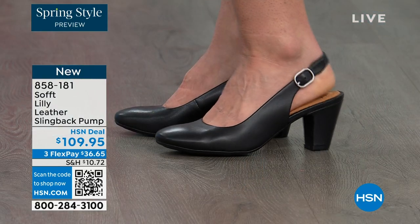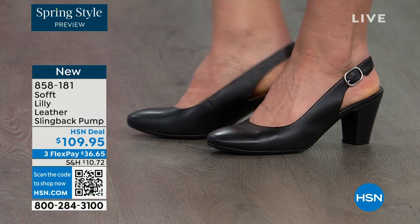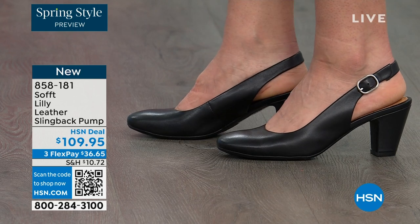We're looking at the Lily leather slingback pumps. I'm also wearing these — you can see Dagmara has them on in black. I'm wearing them in the pewter color, and there's also a really beautiful caramel as well.